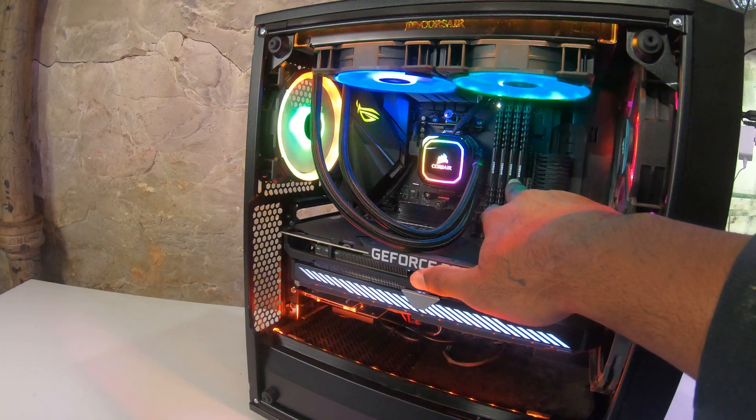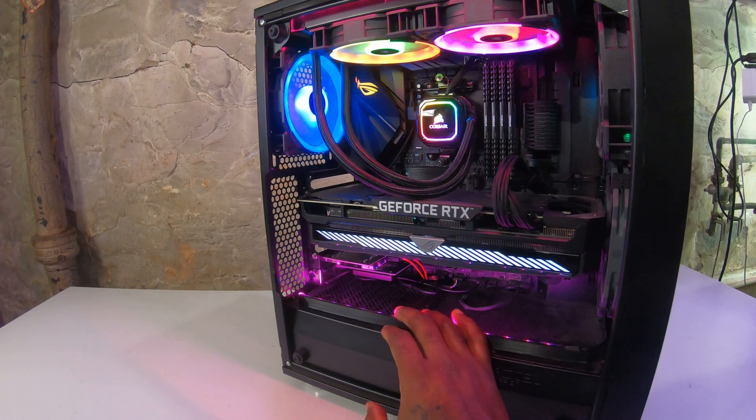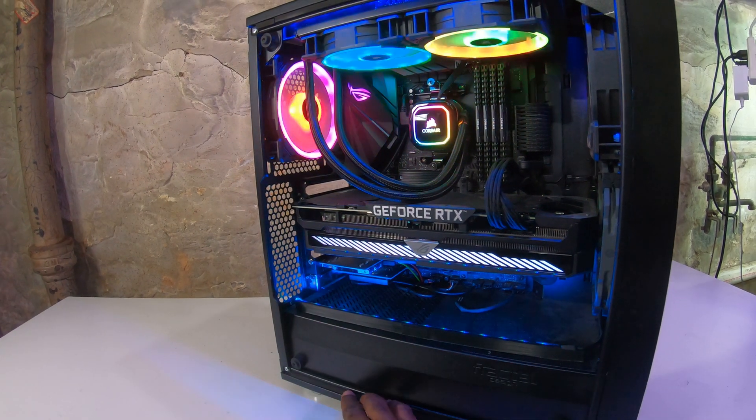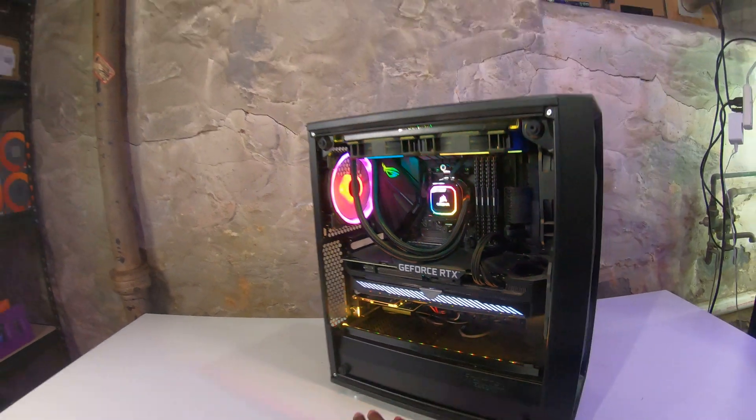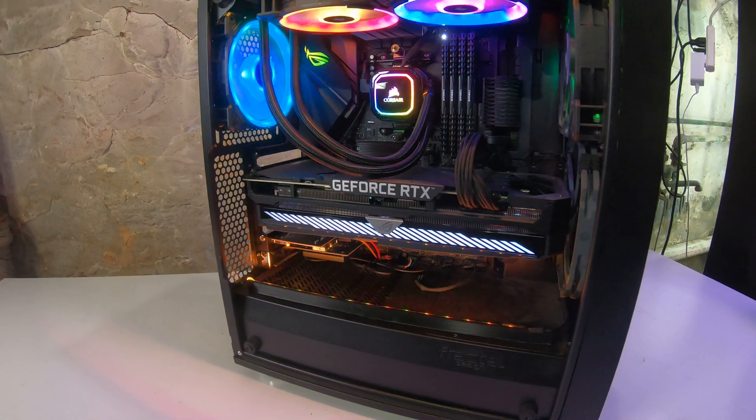We've got 32 gigabytes of Corsair LPX memory. For the motherboard, I'm running the ASUS ROG Strix B450F — I believe it's one of my favorite motherboards. I love Strix. Not an ASUS shill or sponsored by ASUS in any way — I just really love their hardware.